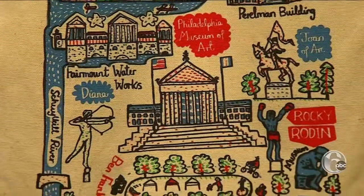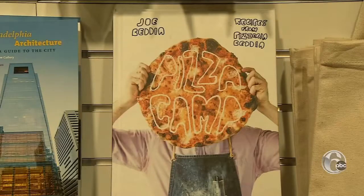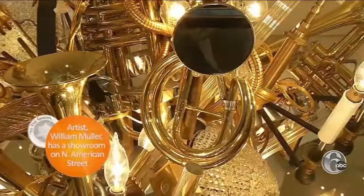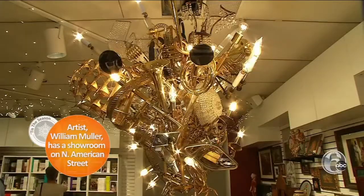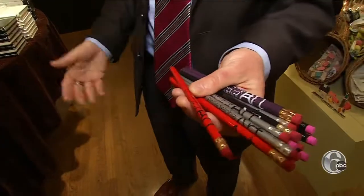And Philly-centric gifts like this custom tote, a Rocky statue, a skyline bookmark, and cookbooks featuring local chefs and local food. Prices range from a $16,000 light fixture made by a local artist to 50-cent pencils. It's a steal.